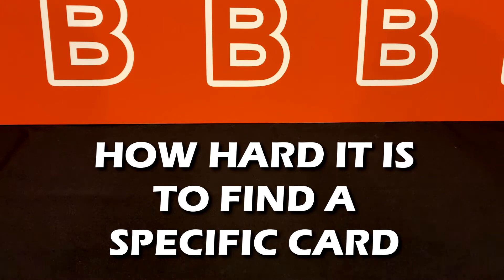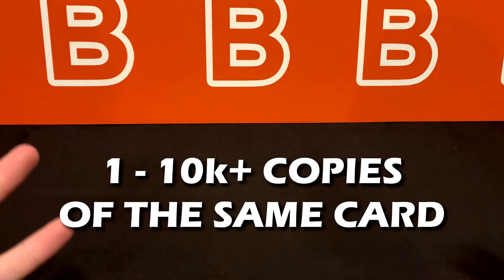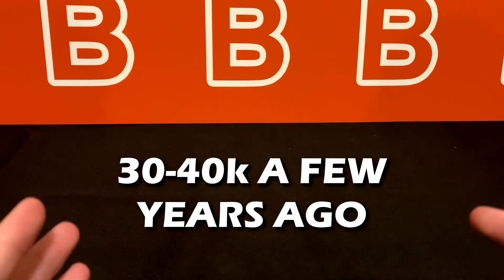How hard it is to find a card is primarily decided by the print run of that specific card. Print runs can be anywhere from one single copy made in the entire world to tens of thousands of a certain variation. As an example, the print run on a Panini Prism base card of any average player can reach about 50,000 copies and even more sometimes — a few years ago that number was around 30 to 40,000.